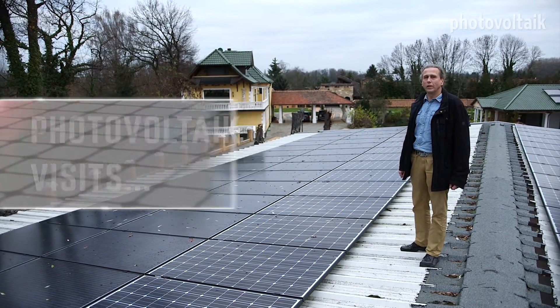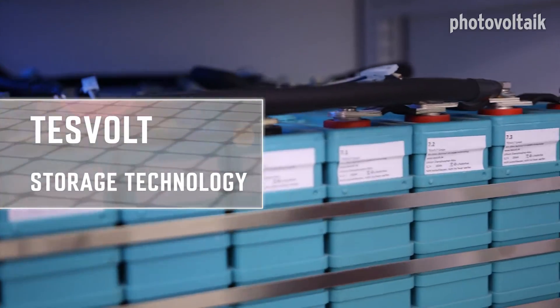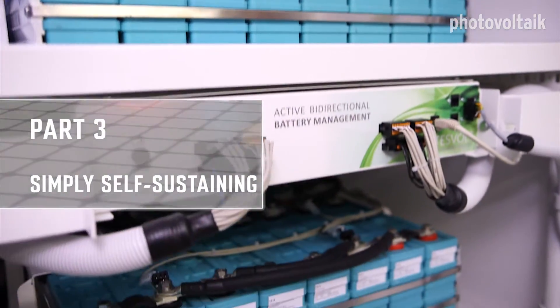Today we're guests of the Tezvolt company, producer of battery storage systems for industry. We're at the premises of the Wetzel family where we're looking at an installed storage system.